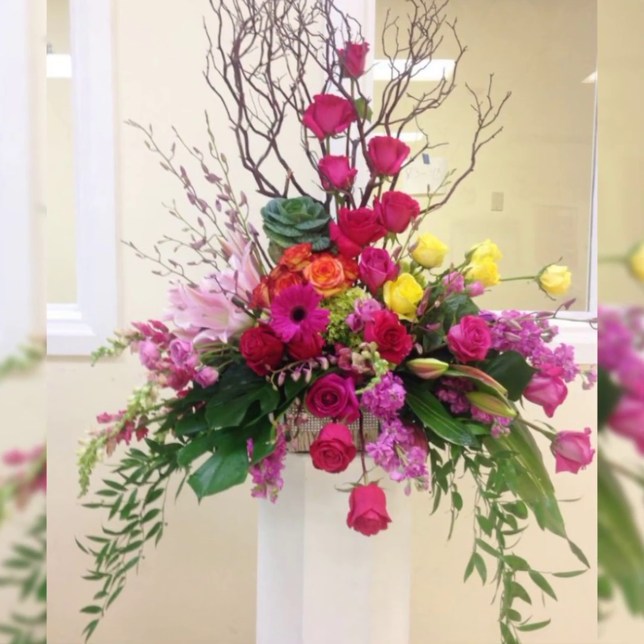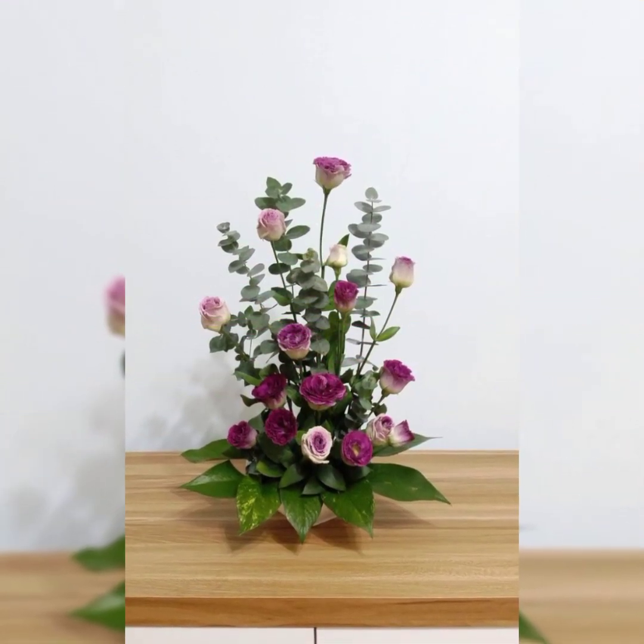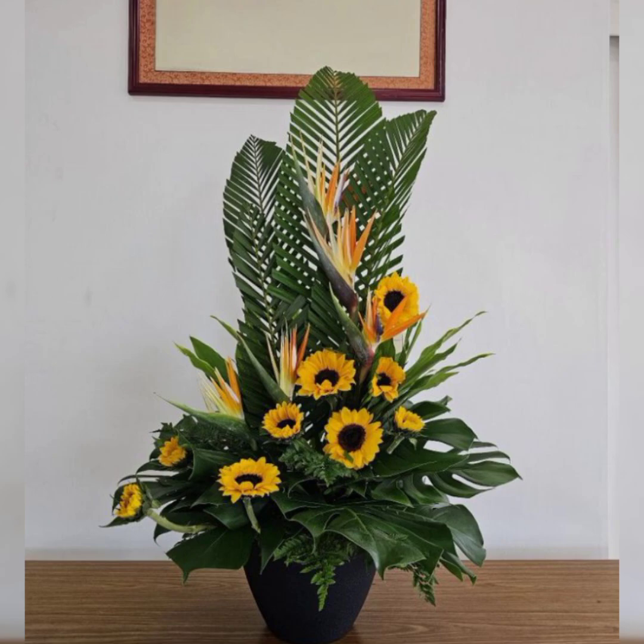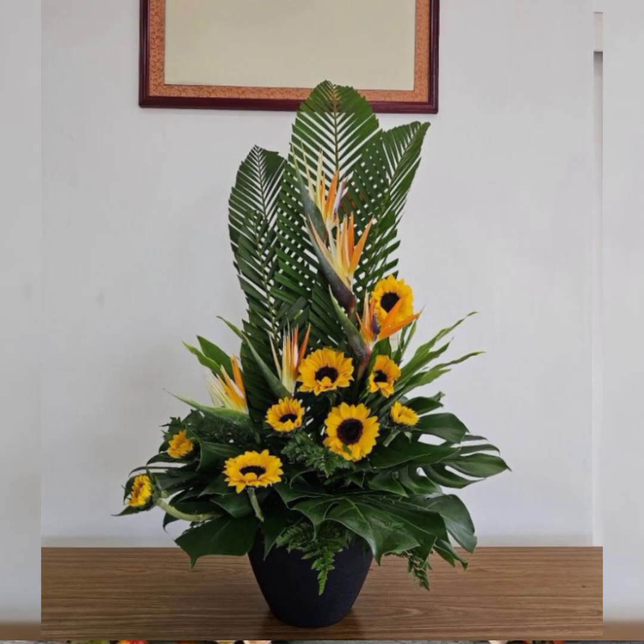Baby's breath is a small flower but very, very beautiful and very stylish, and it is used in the best flower arrangements and decorations.